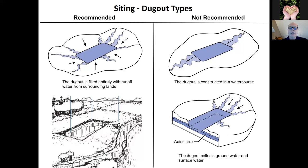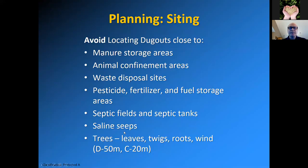It's generally preferable to have water enter at one controlled point to prevent problems. With siting, you want to avoid locating dugouts close to manure storage areas, animal confinement areas, disposal sites, pesticide/fertilizer/fuel storage areas, septic fields and tanks, and saline seeps. As far as trees go, they can provide leaves, twigs, and roots that fall into the dugout and destabilize the slopes. Keep deciduous trees 50 meters away and coniferous trees 20 meters away. That way you won't get leaves falling in or acidity from conifers, and it allows natural wind aeration on the dugout.